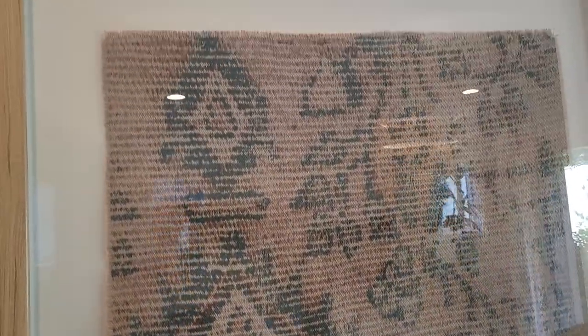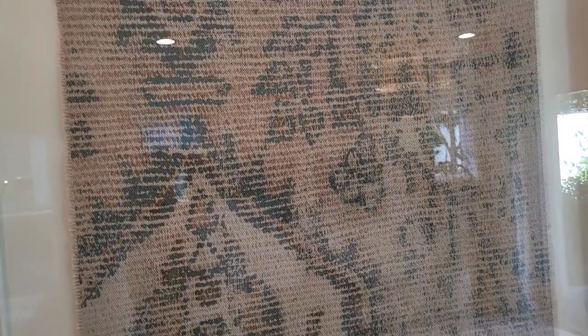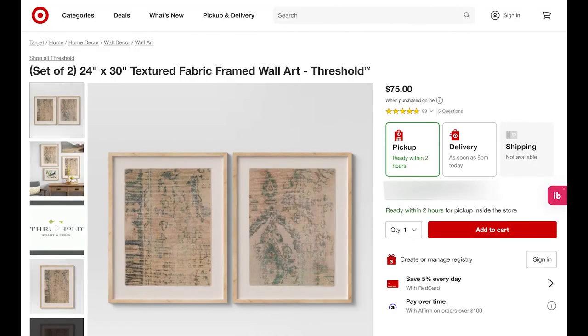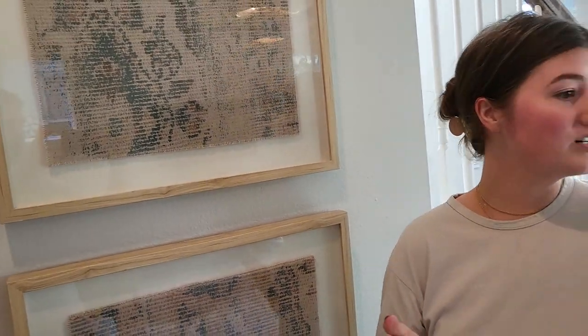It's a set of two, and I really, really like them — they look way more expensive than they are. I think they were like $50. They are definitely in the same vibe as what you would get from Amber Lewis. So if you like Amber Lewis textiles but don't want to pay thousands of dollars, those are my thoughts.